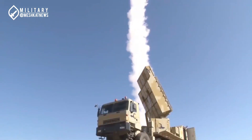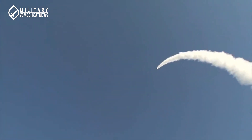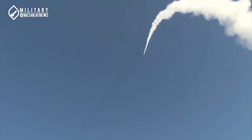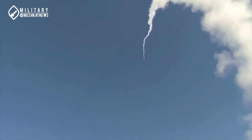This live-fire test demonstrated that the Bavar-373 air defense system, as a long-range and high-altitude system, possesses significant capabilities in engaging aerial targets at medium to high altitudes. However, this test was not the end of the story.